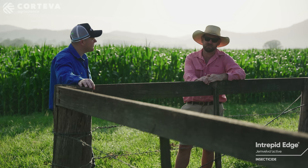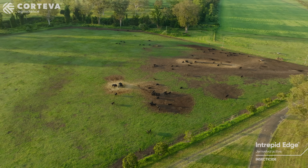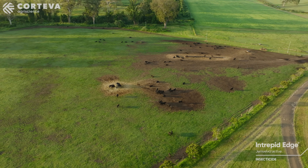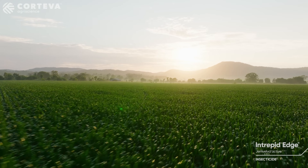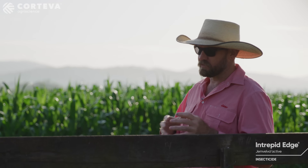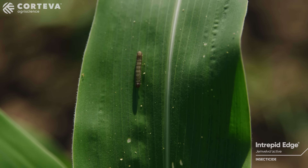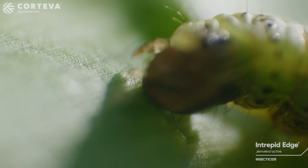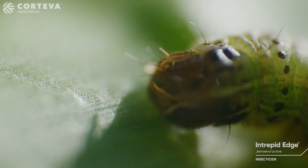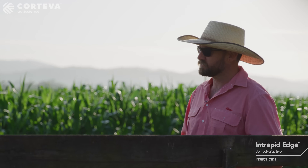I look after the areas around Scenic Rim. We're predominantly cropping for animal production. We aim for about that 50 to 60 tonne per hectare wet. Due to fall armyworm and the pressure that it puts on us and the relentlessness of that beast in those hotter months, we've actually forced our corn planting window back into the late parts of August and have given up on the December plantings.